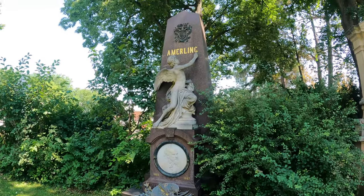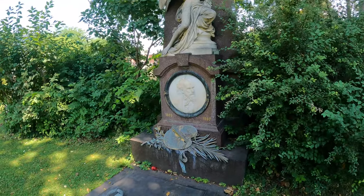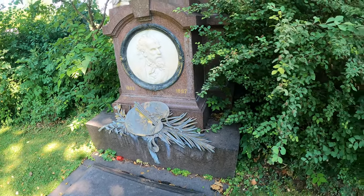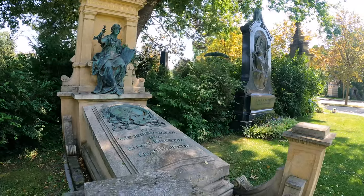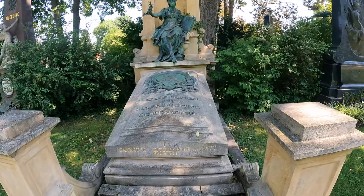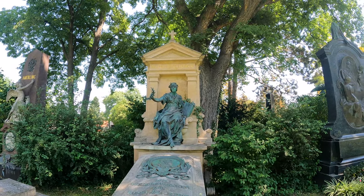Amelig — I'm sure he's famous but I've never heard of him. I'm guessing he was a painter, because people have put actual paint on it and it's run down the back. Rudolf Eitelberger — he was an art historian and founded the Vienna School of Art History. Great tomb that.